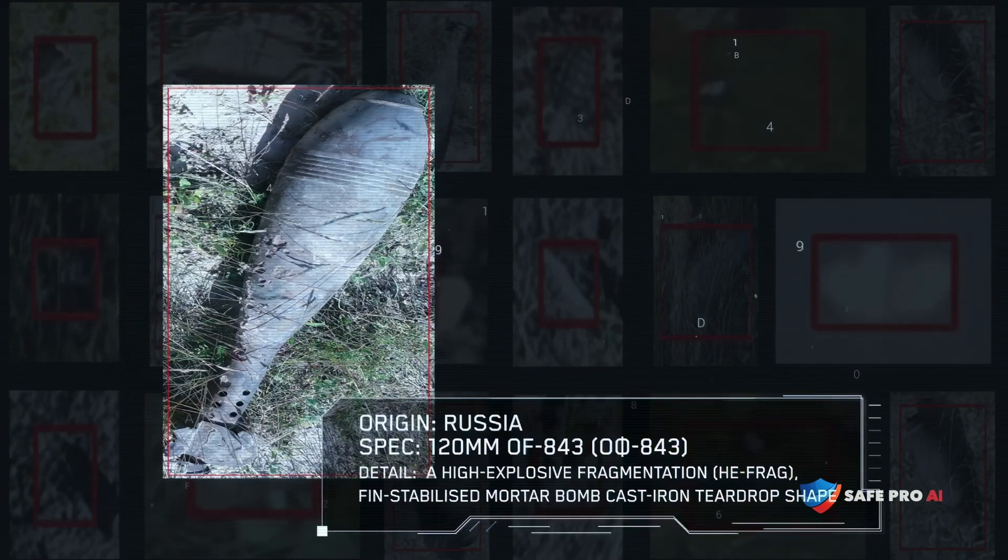Trained on over 100,000 real-world-labeled images, Spotlight AI can detect over 150 different types of ordnance and mines in a variety of environments. And with proprietary AI and machine learning, Spotlight is always improving.